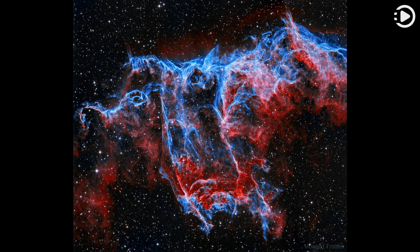While the Veil is roughly circular in shape and covers nearly three degrees on the sky toward the constellation of the Swan, Cygnus, NGC 6995, known informally as the Bat Nebula, spans only half a degree — about the apparent size of the moon.